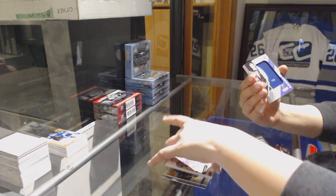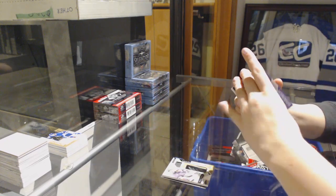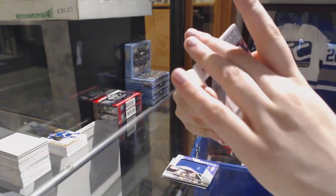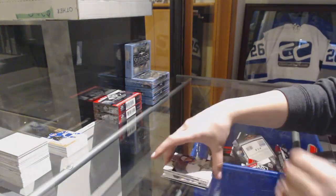Marc-Andre Fleury. Banner here, Taylor Hall for the Devils. Rookie Sweaters jersey number 199 for the Rangers, Lias Andersson. And an All-Star Skills Fabrics jersey of Alexander Barkov for the Panthers.